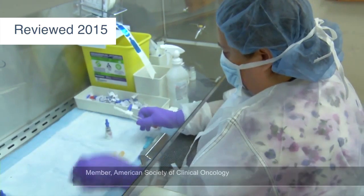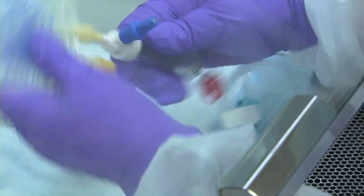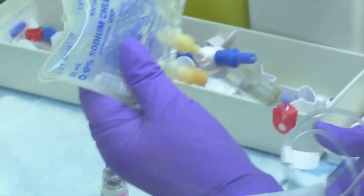A cancer clinical trial is testing a new drug or a new product, and there are different types of clinical trials. Some of them test the side effects and some of them test the effectiveness against standard therapy.